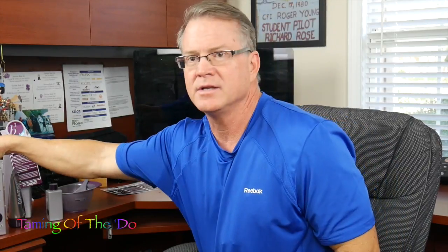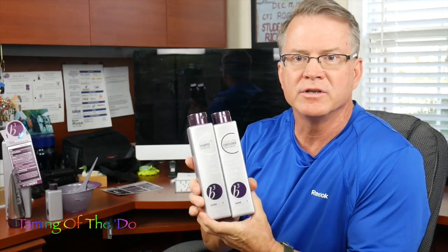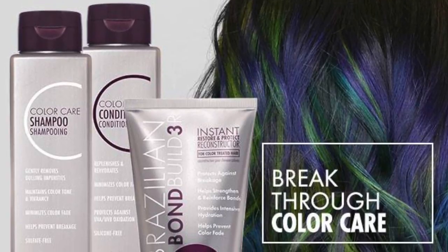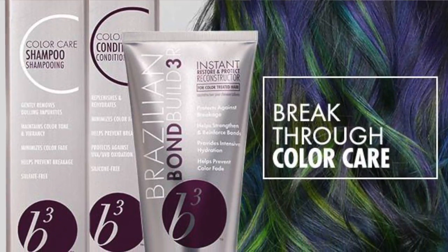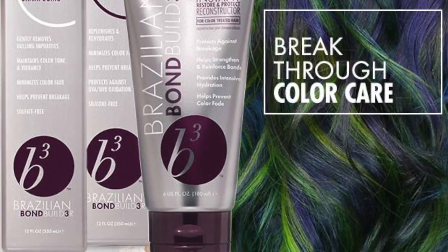The other thing you need to recommend to your clients — we highly recommend it, but it's not a must-have — is their B3 shampoo and conditioner. It's designed for color-treated hair. They're sulfate-free and silicone-free. They help prevent breakage, maintain the color, and keep it from fading.